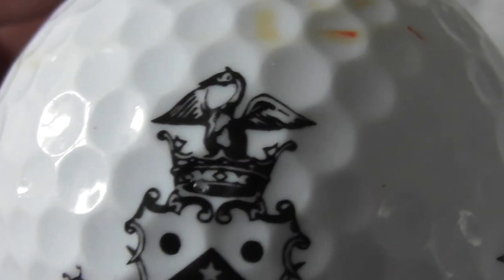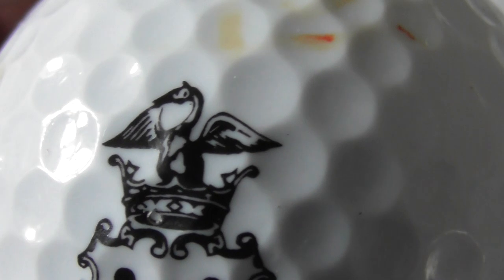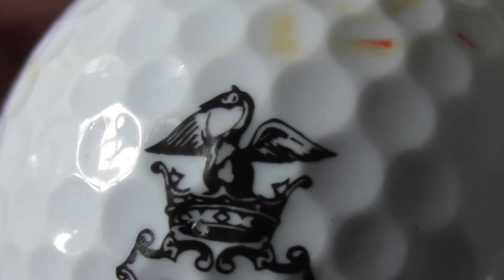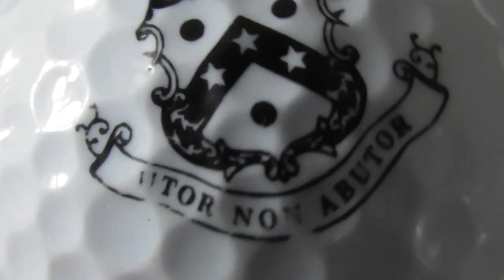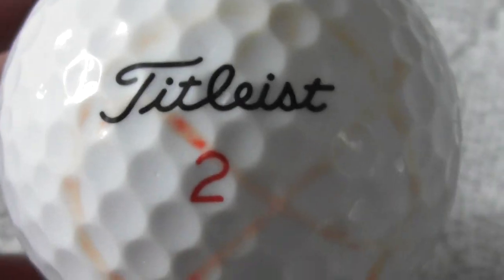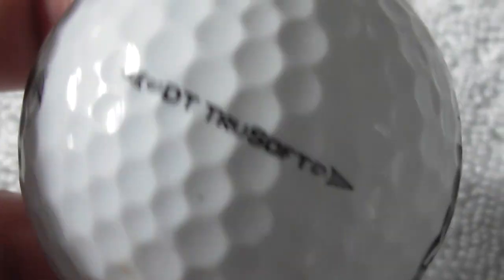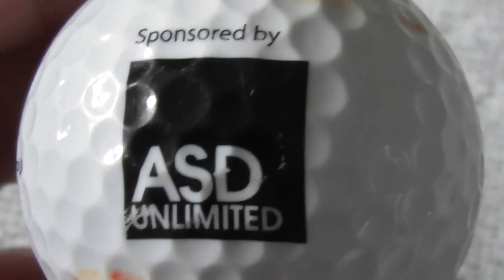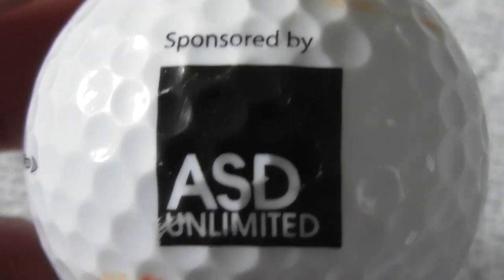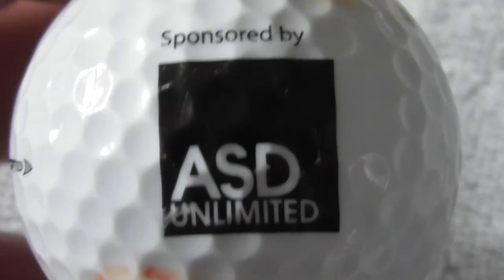Next: a nice logo with what looks to be some sort of bird at the top - not sure if that's supposed to be a swan or something else. Something Tor Non Abutor. No idea what that's supposed to mean. Somebody's put their pen marks on it. Sponsored by ASD Unlimited - no idea what they do.